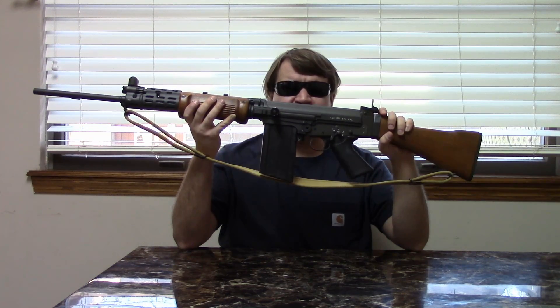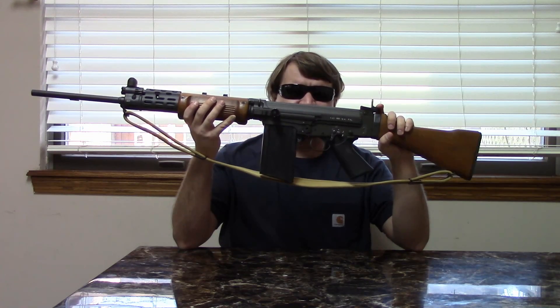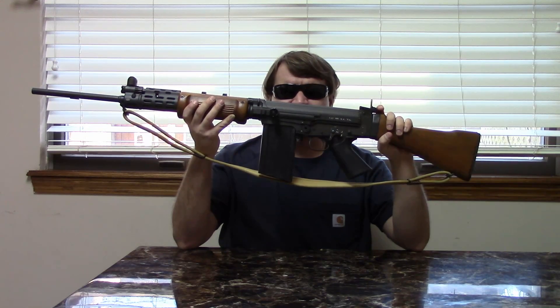By 1947, he had a prototype in 7.92 KURZ, which was the round that the STG-44 fired. We have a video on the STG-44, by the way, if you'd like to check that out. But that was considered the wave of the future — an intermediate round and an assault-type rifle.